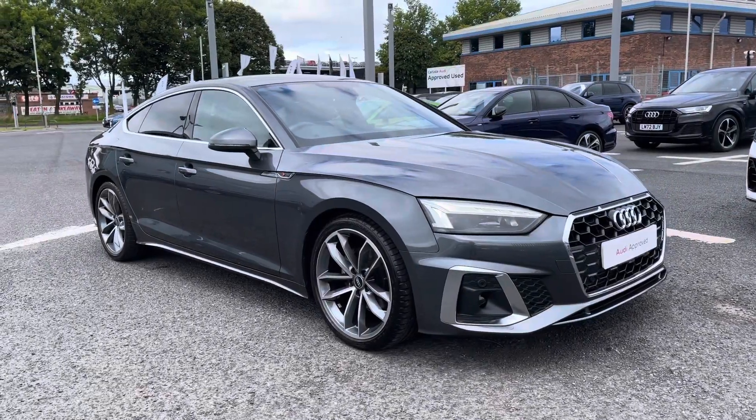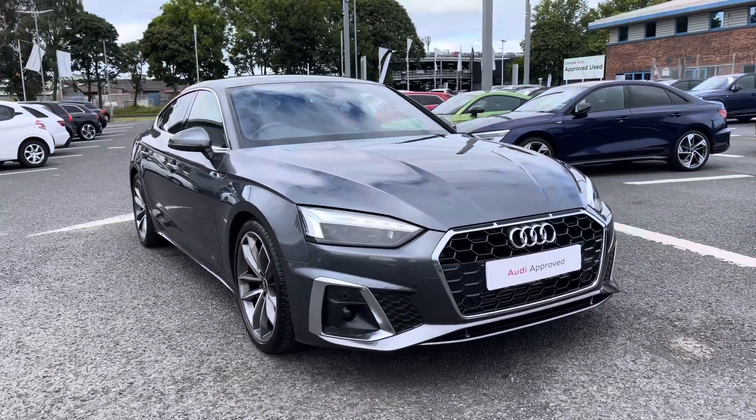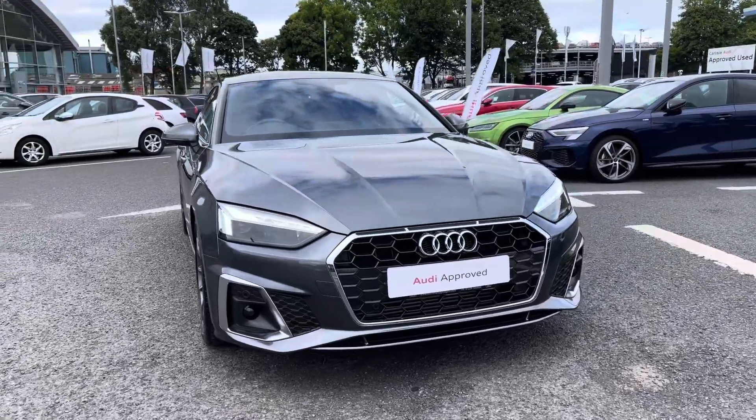Hi there, my name is Dan from Carlisle Audi and today I'll be taking you around this previews Audi. Here we have this stunning example of an A5 Sportback S-Line 35 TFSI featured in the Daytona grey paintwork.